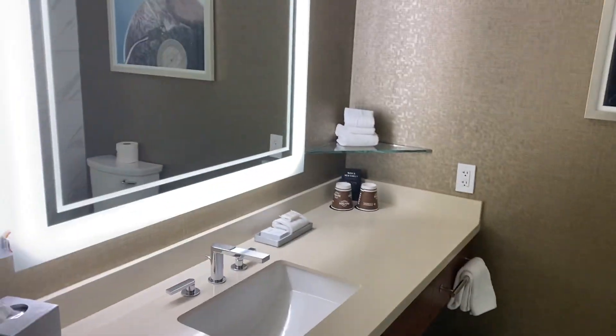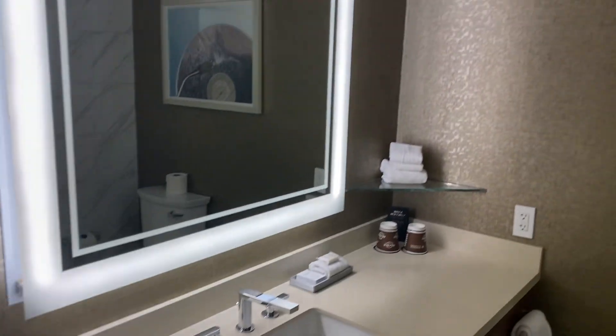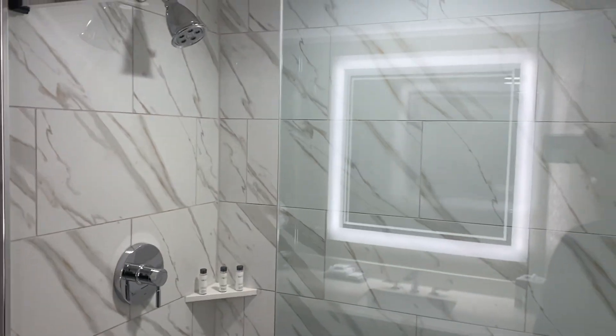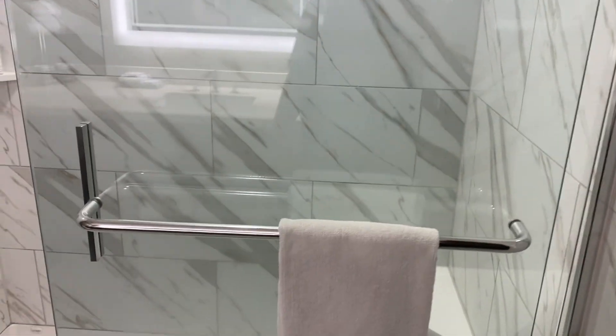This is the bathroom. And that's the shower. It's nice — I can't complain.